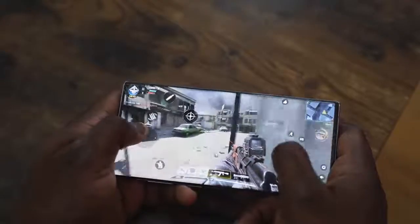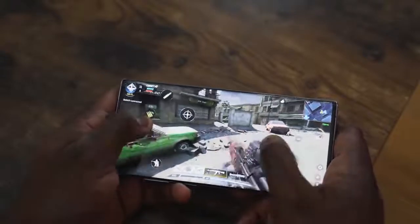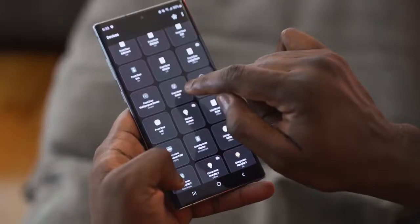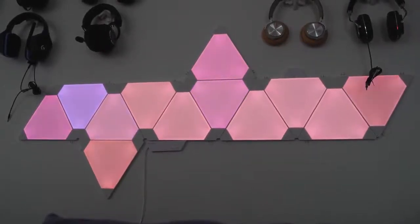The Snapdragon 855 processor and liquid cooling make the device great for gaming — check out my gaming video for a full breakdown. But on a day-to-day basis, right now I'm in the notification center going to Devices. It shows all your connected devices. One of them is a smart plug that powers my Nanoleaf panels — you can see them behind me. I can turn them on via Bixby or just tap the button, and boom, they're lit and cycling through colors.